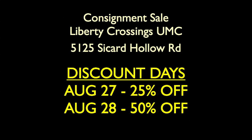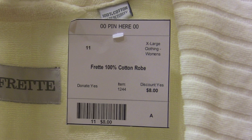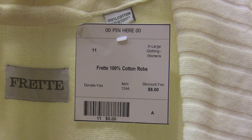We are back at the sale. We are on Friday, August the 27th. We're in the middle of our discount days. And so today, everything that is marked to discount will be 25% off.